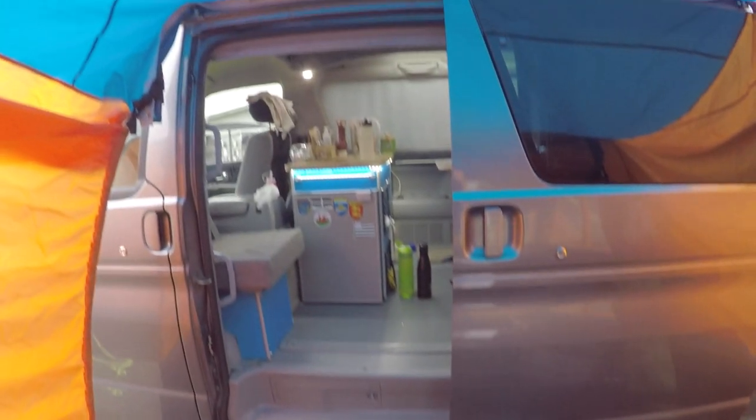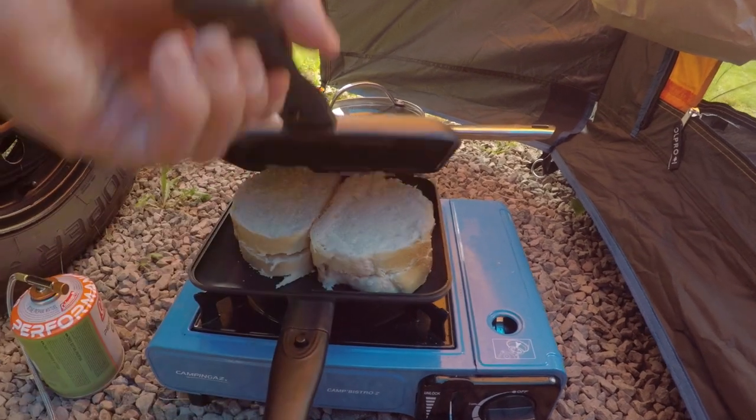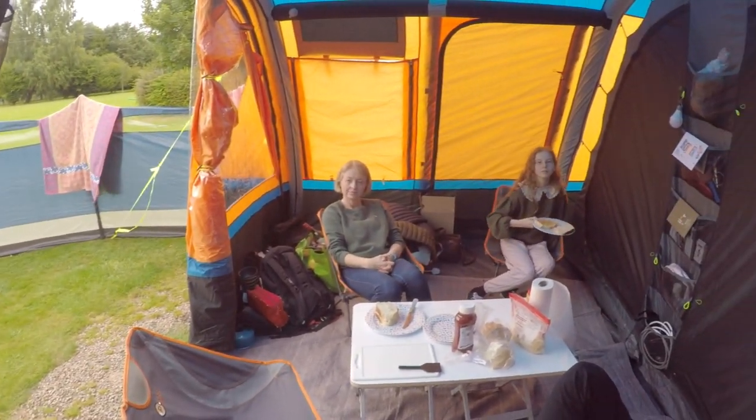I've been making a lot of meals in the little space in between the van and the awning — seems like a pretty good place to make things. Today I'm making toasties. I make quite a few toasties in the Ridge Monkey. I don't just use the Ridge Monkey, I use other pans, but it seems to be quite useful on this trip.